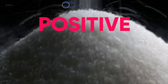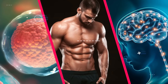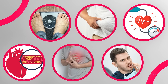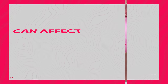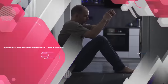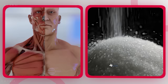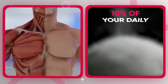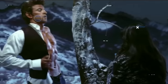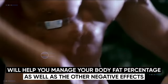To sum it all up, consuming sugar can have both positive and negative effects on your body and health. While sugar provides energy for your cells, muscles, and brain, excessive consumption can lead to weight gain, obesity, high blood pressure, high cholesterol, heart disease, and dental issues. Consuming high amounts of sugar can also affect your brain and mood, leading to cravings, addiction, and an increased risk of mood disorders such as depression and anxiety. To maintain optimal health, I'd recommend limiting your sugar intake to no more than 10% of your daily caloric intake, or about 50 to 60 grams of added sugar per day at most.